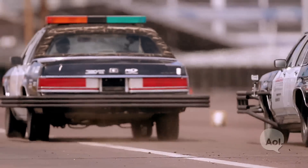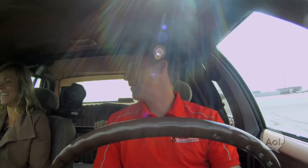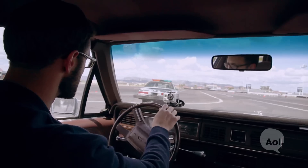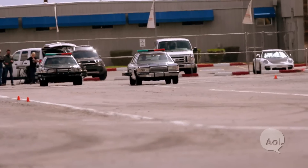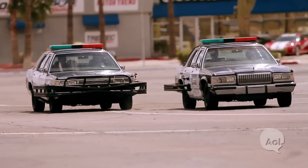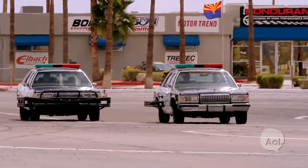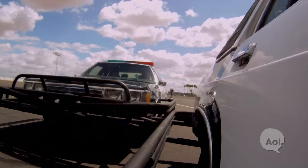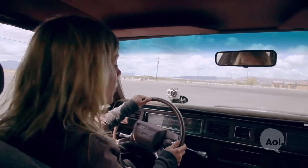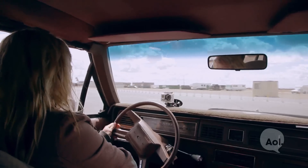Patrick executes the PIT maneuver: catching up to the target vehicle, getting just behind the rear wheel, turning into them, and spinning them right out. It happens fast. Jessie then takes a turn as the pursuing driver — catching up, easing alongside, then turning into the car and gassing it. On one run she lifts off too early, which takes longer to get the target car spinning. The instructor reminds her: once you get to it, just throttle it.